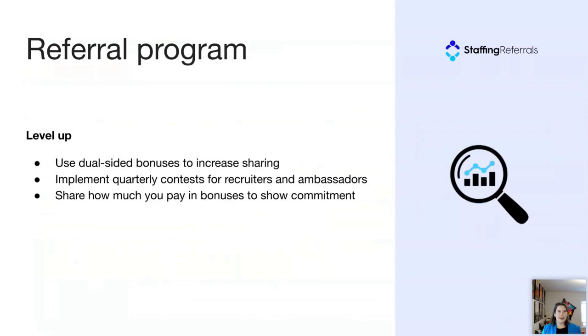When you're ready to level up, first use dual-sided bonuses to increase sharing. Most agencies offer a single-sided bonus where just the ambassador gets the bonus. A dual-sided referral program — the type popularized by Uber and Airbnb — gives a bonus to both the ambassador and the candidate they send your way. We highly recommend this: it fits with the consumerization concept, and it helps build trust because ambassadors actually feel like they're giving their friend a gift rather than just making a referral for their own bonus. One customer told me switching from single-sided to dual-sided was their aha moment for referrals, really driving many more leads.